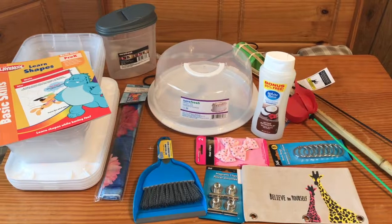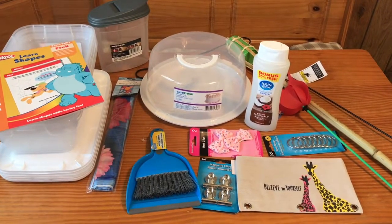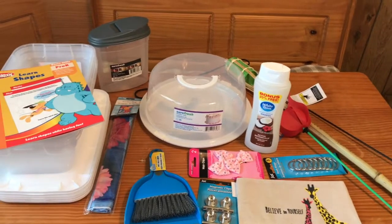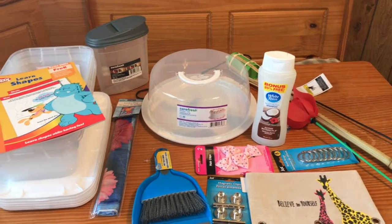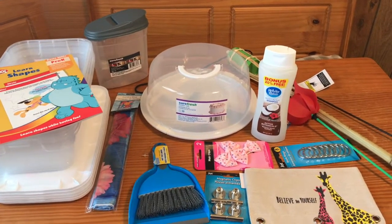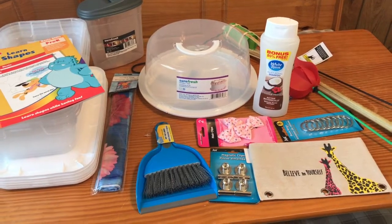Hi friends, it's Mary and I wanted to stop by with a quick Dollar Tree haul for you. We stopped by today to get some shampoo, which thankfully we did remember to get, and of course we found a lot of other things as well. They were really getting ready for spring and Easter there, and it was so much fun to see all the different things they had. They had some really unique things I'll show you.